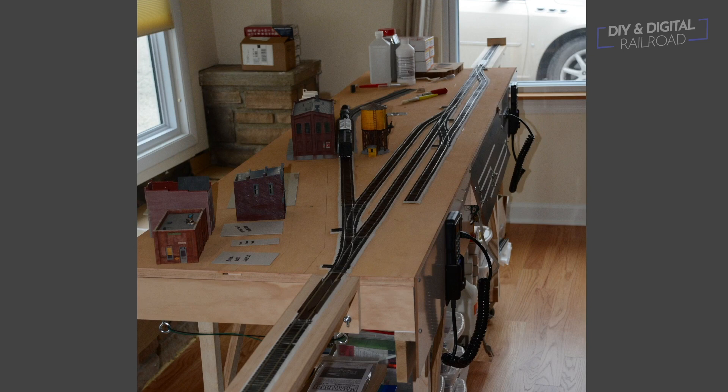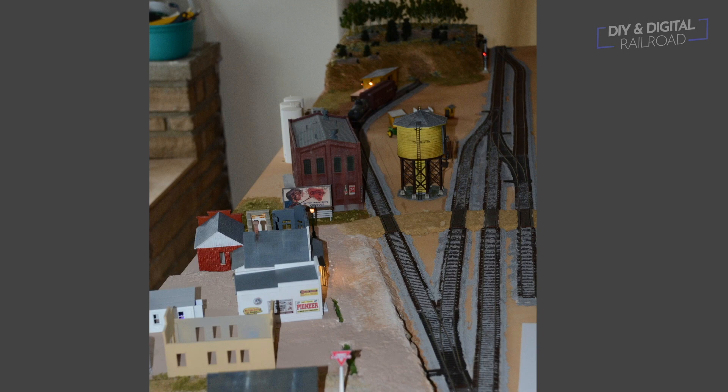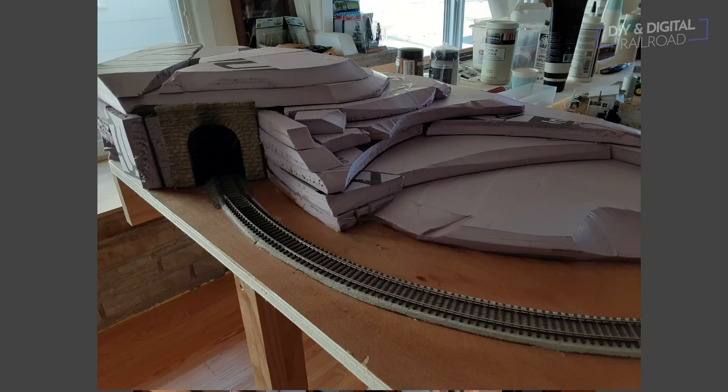Dick Wispa has done something really cool that I haven't really shown before — pictures of the progression of his model railroad. This photo is back from 2018; you can see it's under construction with some track work down. It looks like a little switching layout. Fast forward to 2020, and he has a lot of scenery in place with a lot of work done. Moving into 2021, he's building an expansion to the railroad, and then a little later in 2021 he's started getting a tunnel built.